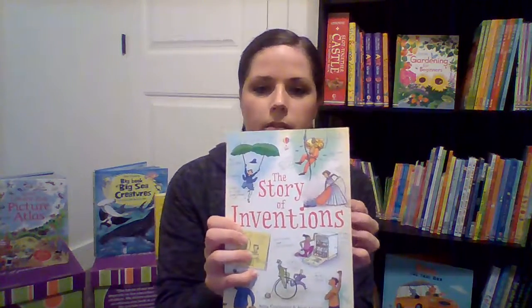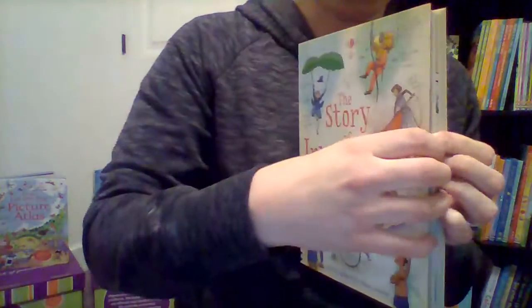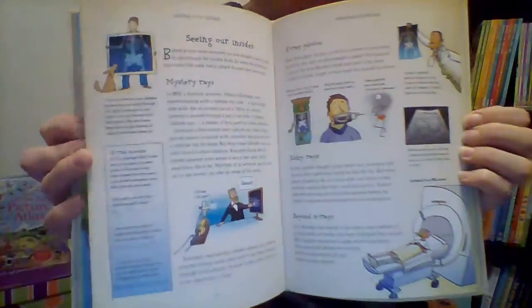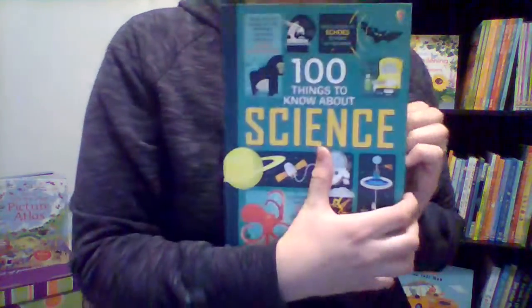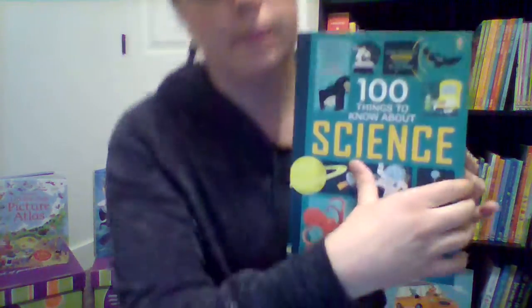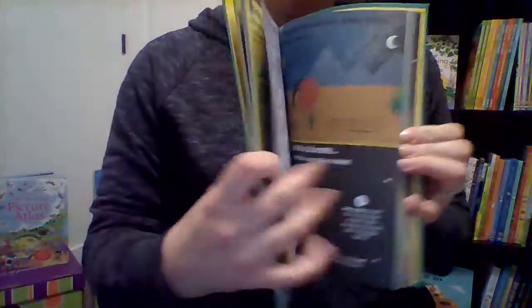We've got some really cool books like Story of Inventions and Story of Science. You can just read these forever and learn about different things. We also have 100 Things to Know About Science — my two-year-old picked this book off the shelf and learned about what narwhals are. Now he's obsessed with narwhals because of this book. It's just full of fun science facts.